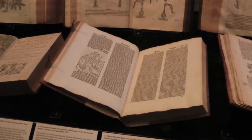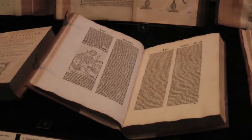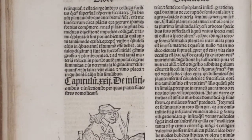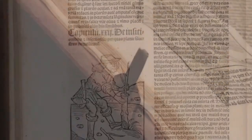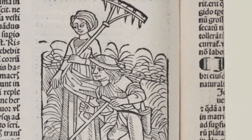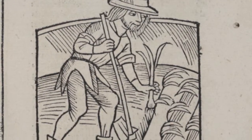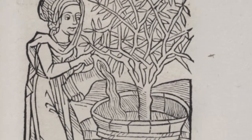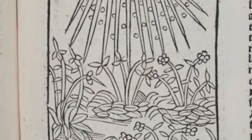The incunable that's in the exhibit, the Crescenzi — I have actually shown it to groups several times, but I just took the time to really carefully look through it. Besides the fact that it's in an original binding, which is wonderful, it's really a great work. It's the first printed work on agriculture, and it has these truly charming woodcuts, including one that we used in the catalogue — just of plants growing with sunshine.